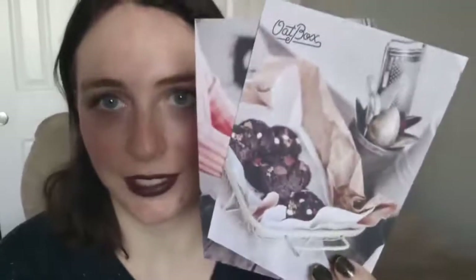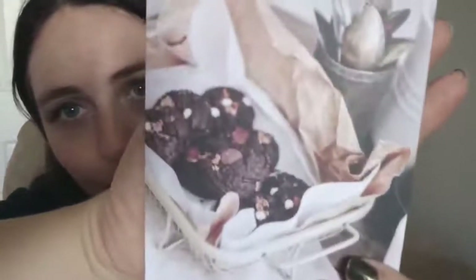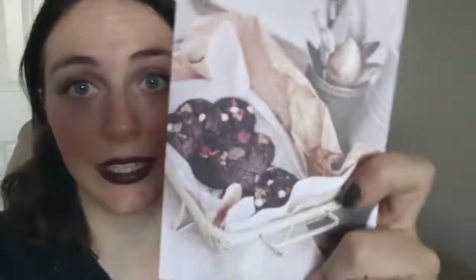Now I thought I would finally look at the recipe cards. The first one is chocolate chip cookies, and I believe you mix the granola into the chocolate chip cookies. So it's like a chocolate chip cookie with granola in it.